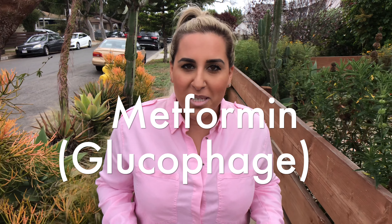Hey guys, it's Jessica at Honey Bee Health. I wanted to touch base with you guys because I've gotten a lot of questions recently about the drug metformin. Metformin is used for type 2 diabetes, either alone or in combination with other drugs or insulin.